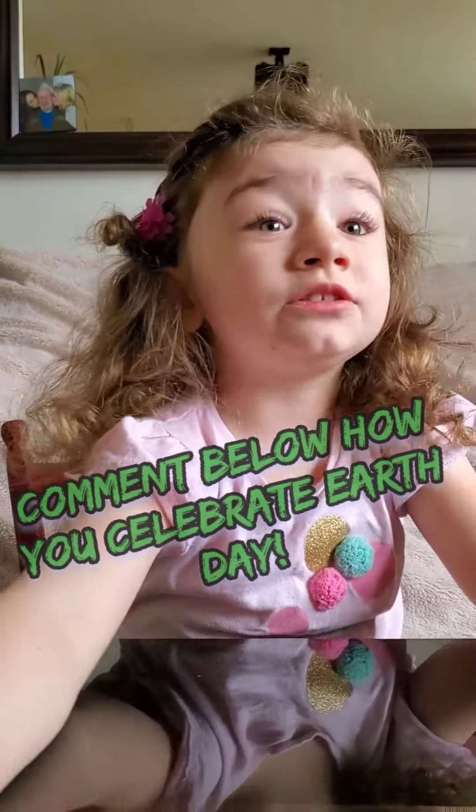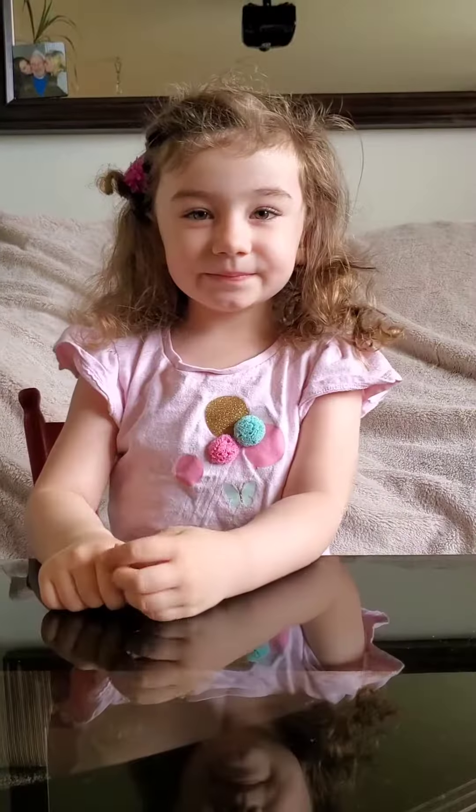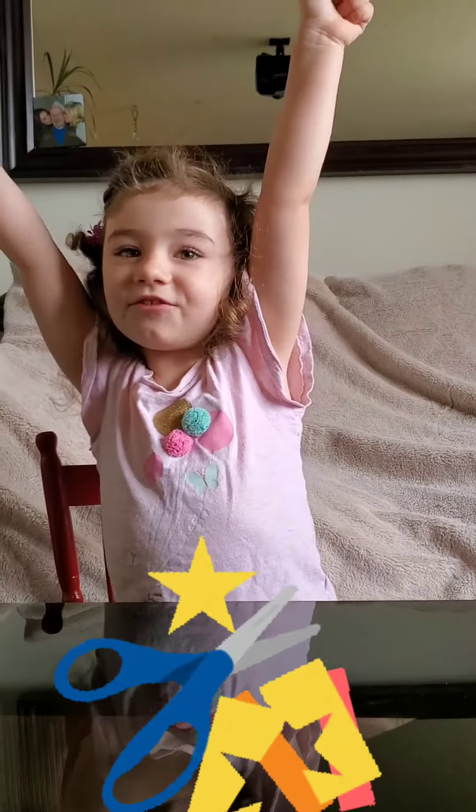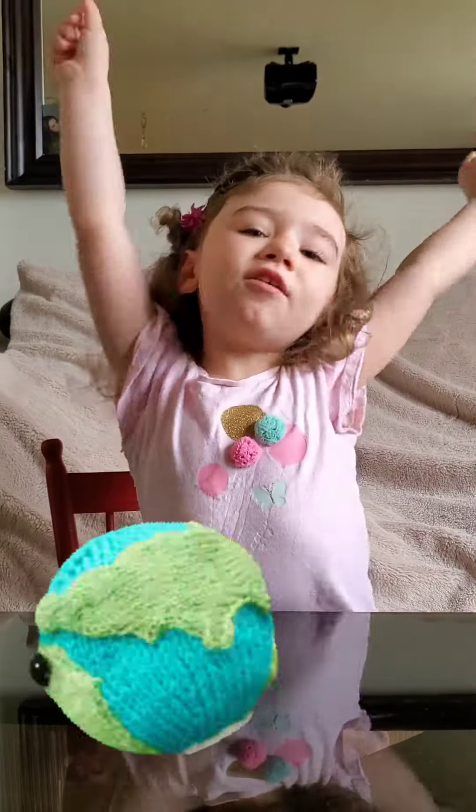Comment down below how you celebrate Earth Day. Now let's make a craft. Today we are going to make an earth.